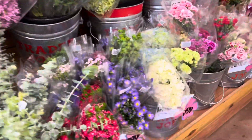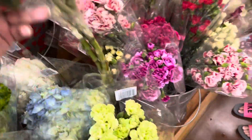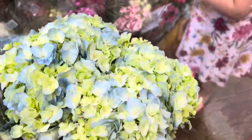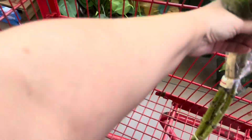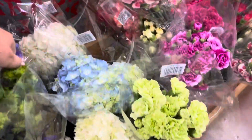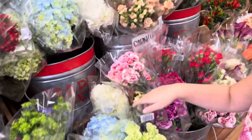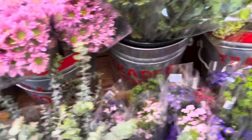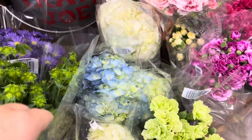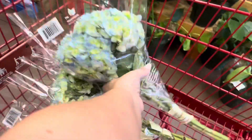Usually I like to go with some of these — these ones right here are really pretty. So these are $5.99. I think we'll get some hydrangeas. Maybe we'll just get two bunches of blue hydrangeas and make one big old hydrangea bouquet. So we got blue hydrangeas.